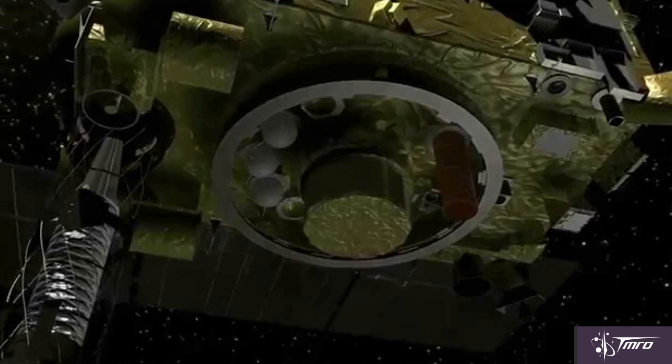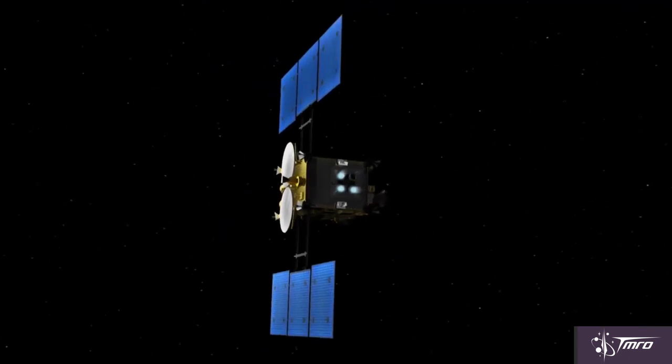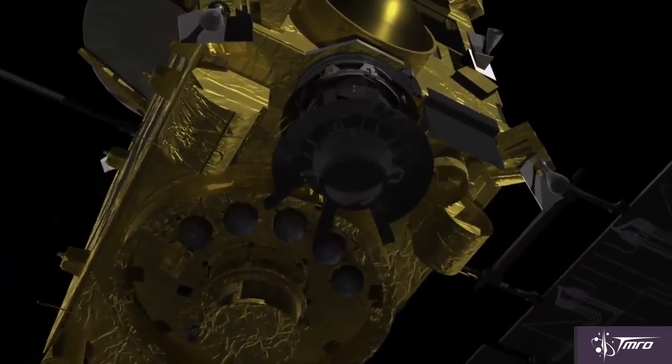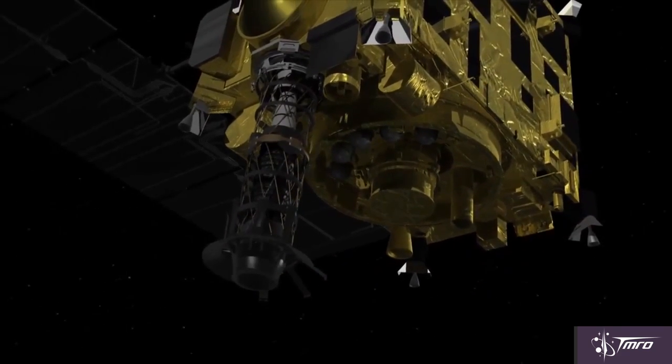First, it'll drop an explosive device on the surface. This device has a charge shaped around nearly three kilograms of copper, so that when the device explodes, the copper will be shot into the surface at about two kilometers per second and excavate a small crater. HAYABUSA-2 will be on the other side of Ryugu when this occurs. It will then come back to the new fresh crater and sample pristine material, which it will then return to Earth during a flyby in 2020.